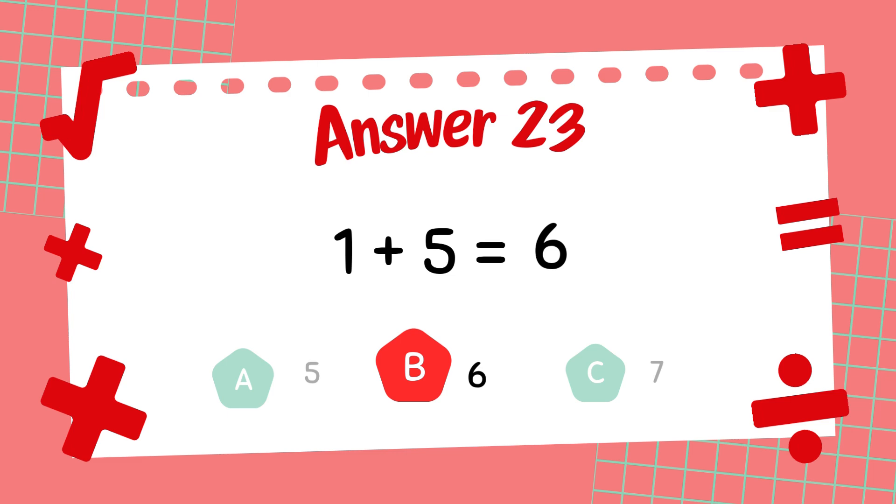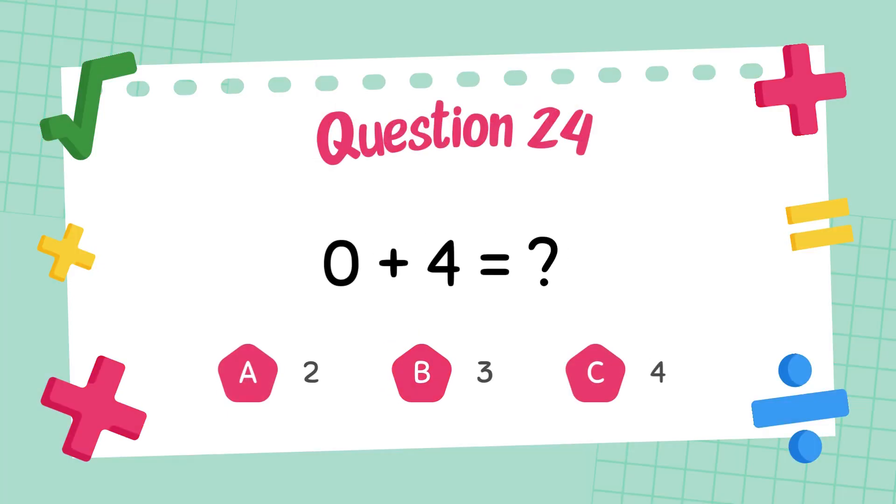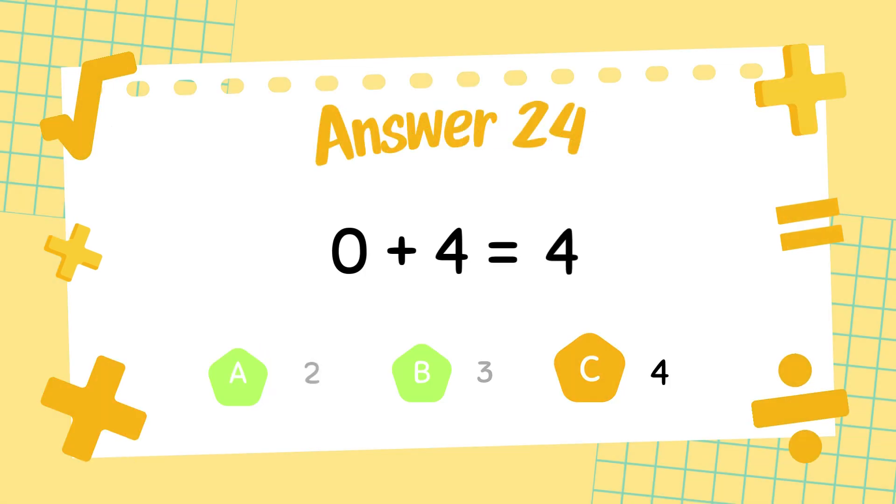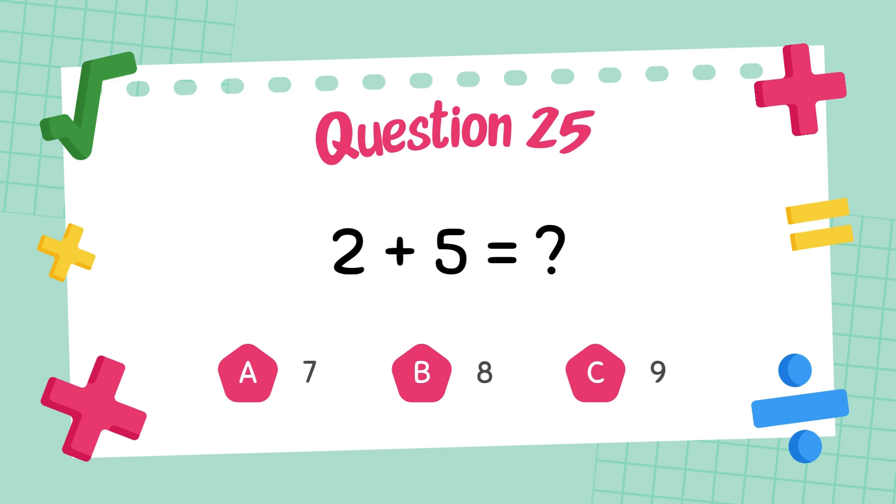The answer is 6. What is 0 plus 4? The answer is 4. What is 2 plus 5?